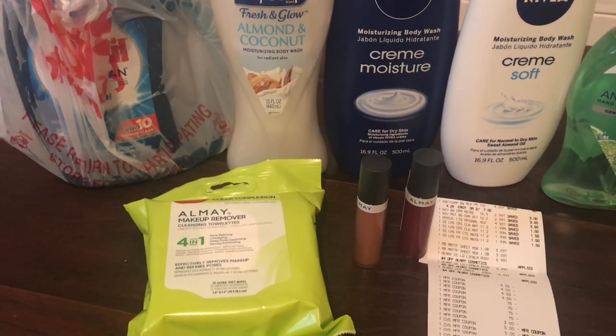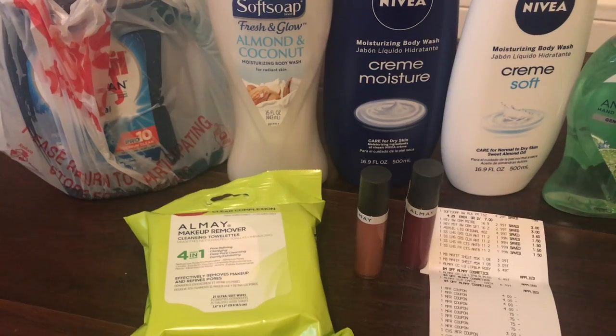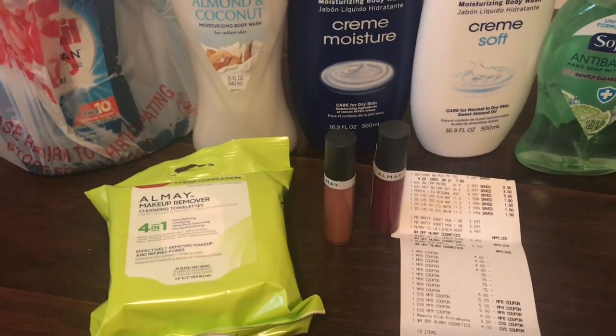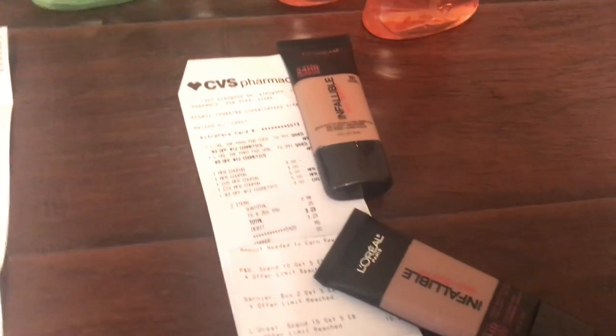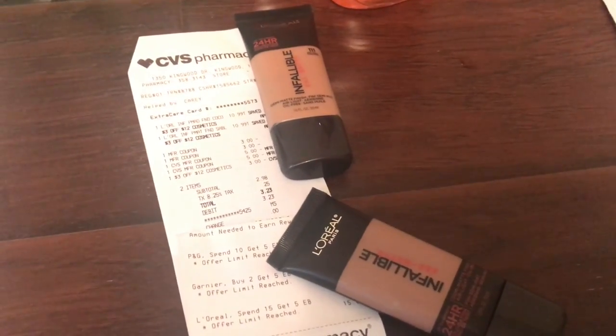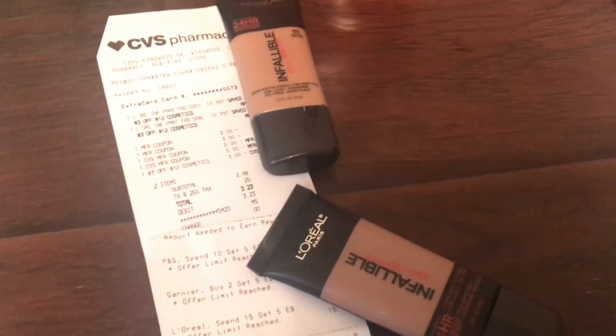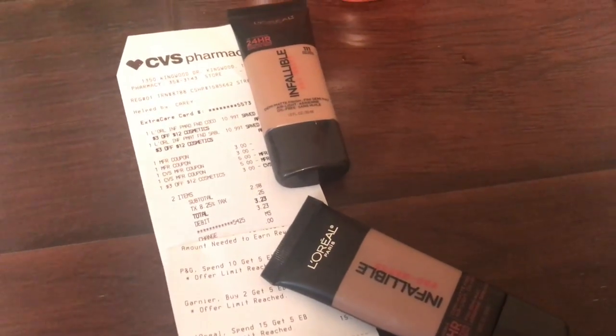I think it was like 47 cents or something — super cheap. I also picked up some makeup; I am out of foundation. I did this in a separate transaction and it did cost me, but I needed it, so I decided to use my extra bucks to pay for that.